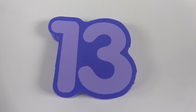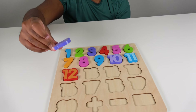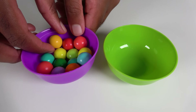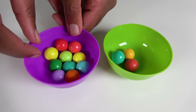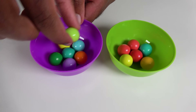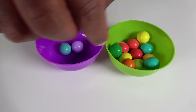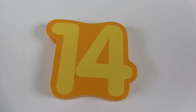Do you know what number is this? This is the number 13. Where will the number 13 match on the board? Hmm, will it match right here? Yes, the number 13 will match here. 13. We will count to 13. 1, 2, 3, 4, 5, 6, 7, 8, 9, 10, 11, 12, 13.